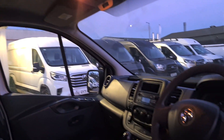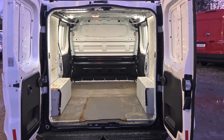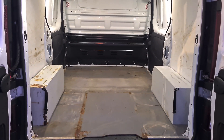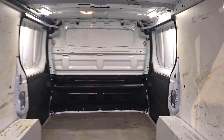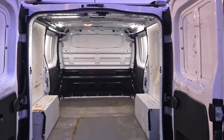It's a clean, tidy cab. In the load area, it's been lined with nice thick flooring, a factory-fitted bulkhead, and LED lighting. L1H1 — short wheelbase, low roof, twin doors. It's a fantastic size.